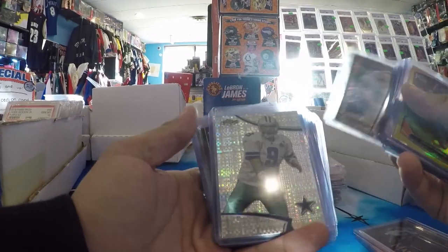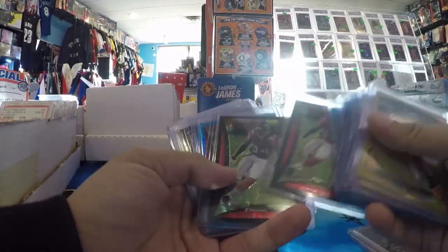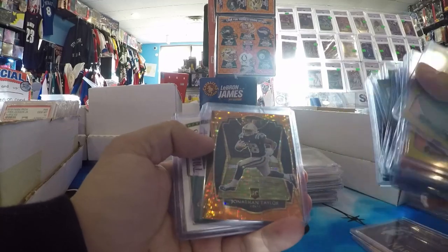Tony Romo, Topps Finest X-Fractor. Forte. A lot of numbered Roddy White, Forte — like stars, like semi-stars. Stars back in the day, but now not really. Worth too much.